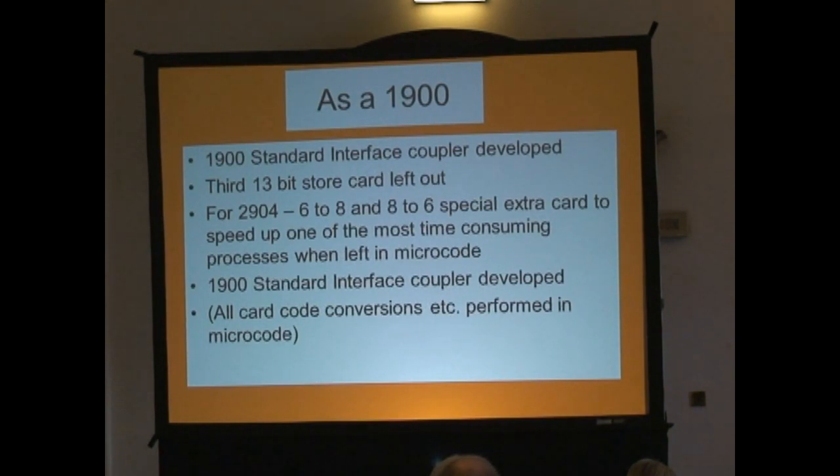One of the weaknesses of a 2903 running — or whatever you want to call it — running 1900 code was that we were told too much time was taken in the microcode doing 6-to-8 and 8-to-6 conversions. They were not an easy process and were heavy on the microcode, so we built an extra card specifically for 1900 working — it's the only bit that really made it a 1900 machine — where you'd just feed in your 24-bit word and get 32 out, or vice versa, in almost one click. But things like character conversion and reading 1900 card codes were also back in the microcode.